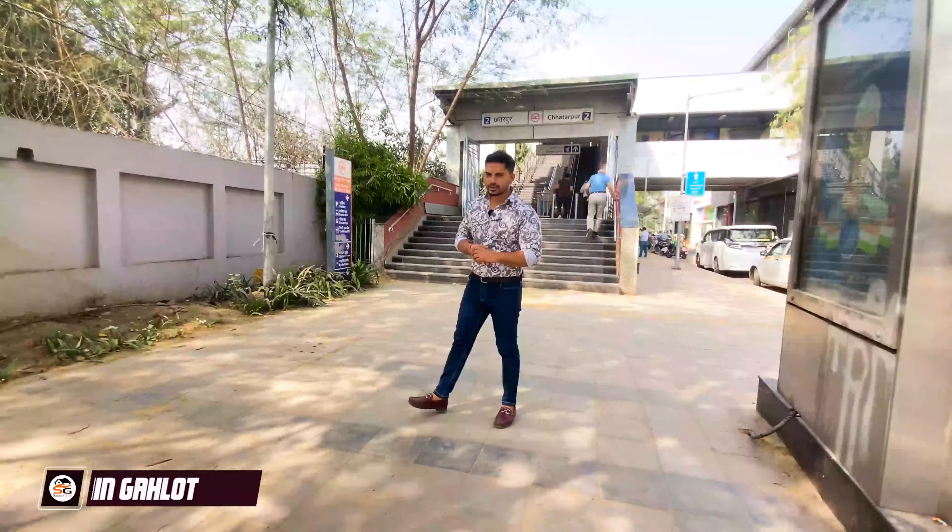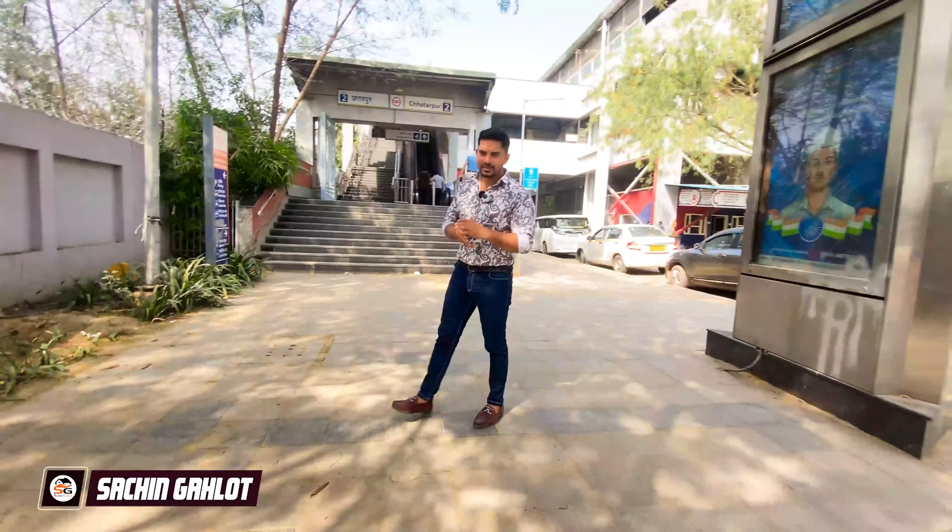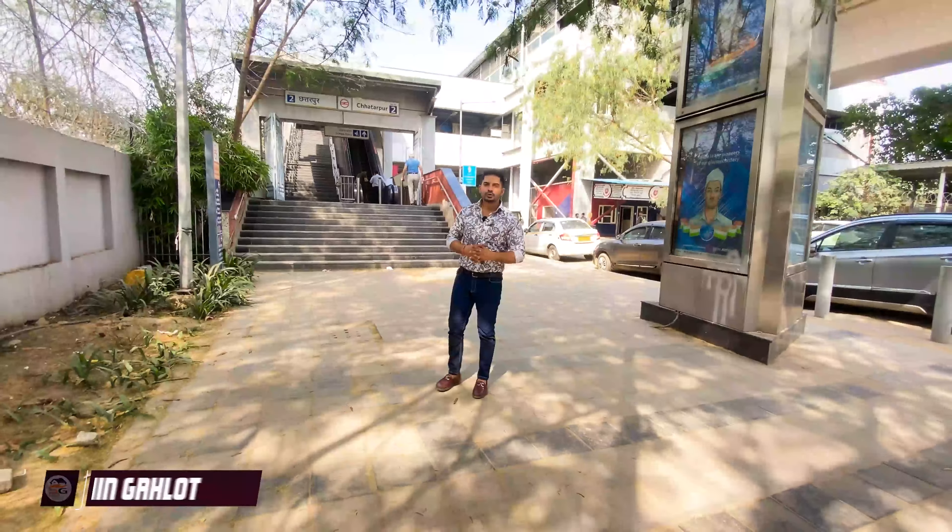Hello, welcome back friends. I am your friend Sachin Gelot and welcome to your YouTube channel Sastagar.